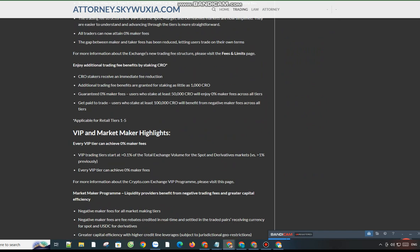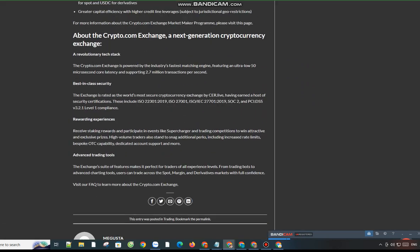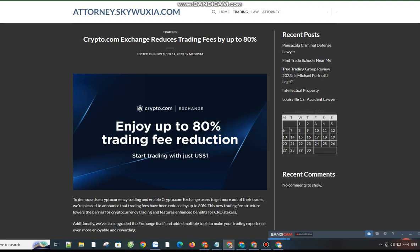The exchange has earned a host of security certifications, including ISO 22301:2019, ISO 27001, ISO/IEC 27701:2019, SOC2, and PCI DSS version 3.2.1 Level 1 compliance. Rewarding experiences: receive staking rewards and participate in events like Supercharger and trading competitions to win attractive and exclusive prizes. High-volume traders also stand to snag additional perks, including increased rate limits, bespoke OTC capability, dedicated account support, and more.